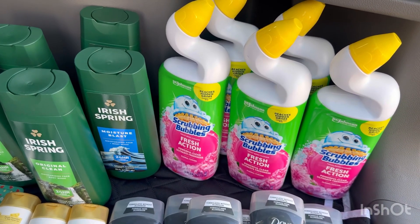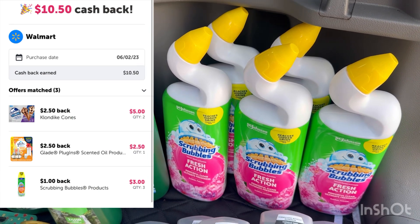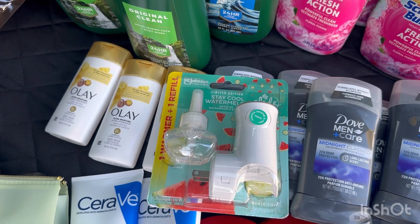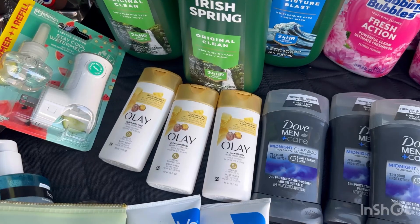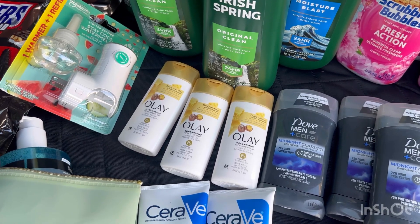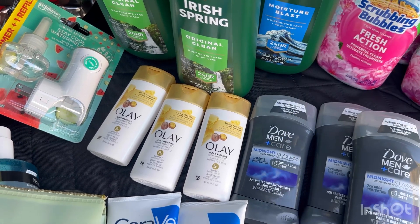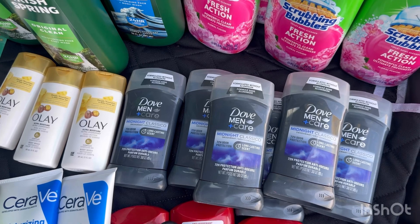For the Scrubbing Bubbles, it's an easy deal at $2.17 — submit your receipt on Ibotta for $1, making it just $1.17. Another easy deal is Glade at $3.48 — submit on Ibotta for $2.50, making it just $0.98. For OLE, these are $1.97 each, so three is $5.91. Submit on Ibotta for $5, making three OLE just $0.91, or about $0.30 each.